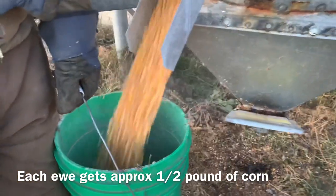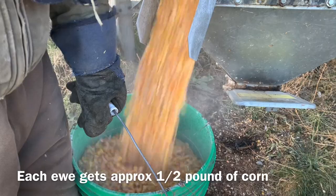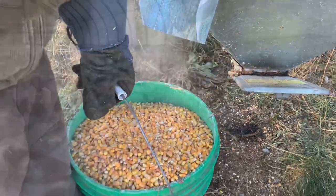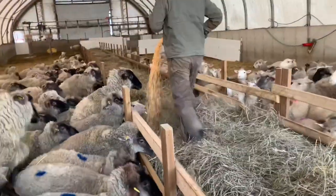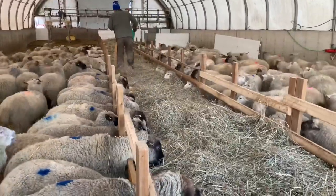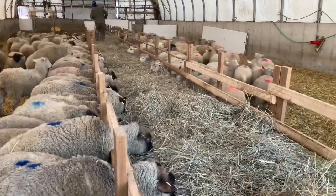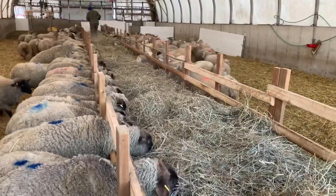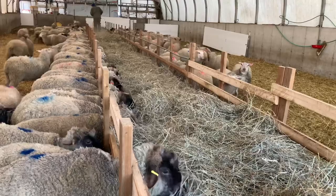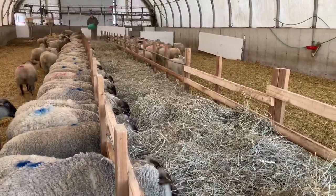Each ewe gets approximately half a pound of corn. This is how we feed our corn to the sheep — they get fed corn once a day with their hay.